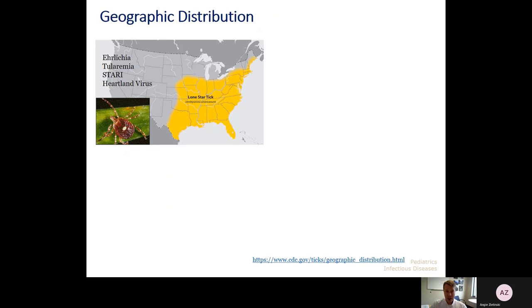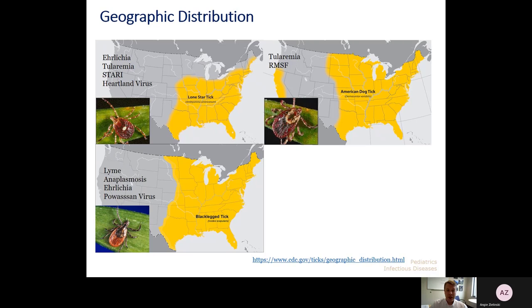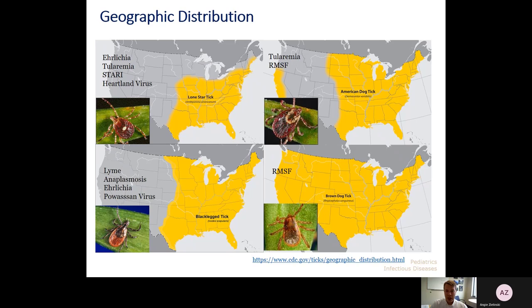In Missouri and our area, there are four ticks that we see most commonly. The first being the lone star tick, which can transmit ehrlichiosis, tularemia, STARI, and Heartland virus. The American dog tick has a similar distribution but goes a little further west and north and is found in California; it can transmit tularemia and RMSF. We also have the black-legged tick, which extends across the entire eastern half of the US and can transmit Lyme disease, anaplasmosis, sometimes ehrlichiosis, and Powassan virus. And the brown dog tick is found everywhere in the continental US and is a main way of transmitting RMSF.